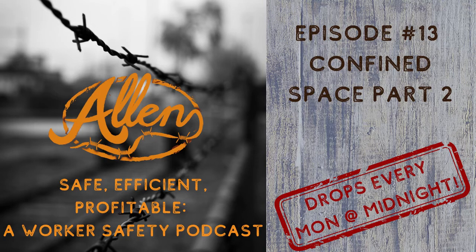Thank you for listening to Safe, Efficient, Profitable, a Worker Safety Podcast. If you liked what you heard, please take a moment to write a quick review, like, subscribe, and share our podcast so others can find us. For questions or to request topics for our next show, please visit us at www.allen-safety.com. Safety first. Stay safe.